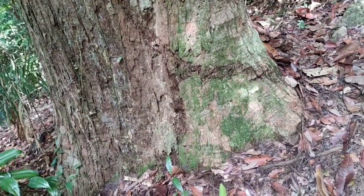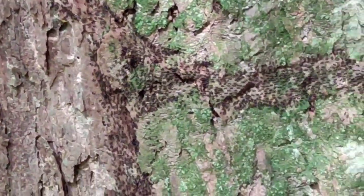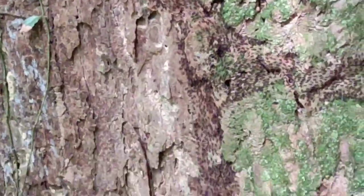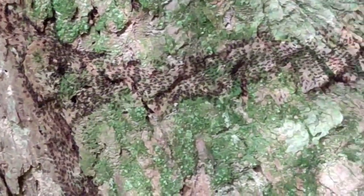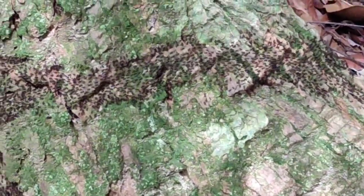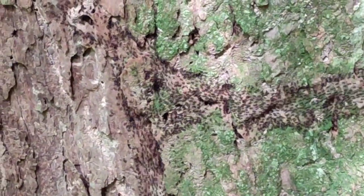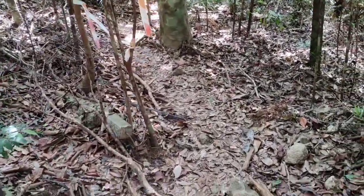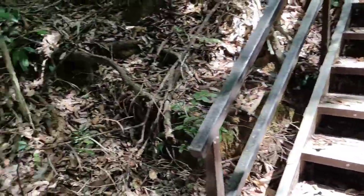Look at those ants — maybe even termites, although termites are usually pale. A very interesting highway junction on this tree trunk: two highways, one coming from the ground and one from the tree, joining here. The ants are all heading to the right — I guess towards their ant hill or termite mound.